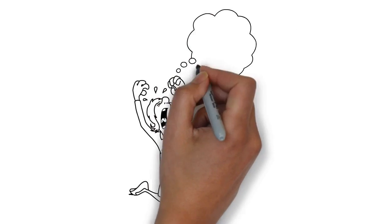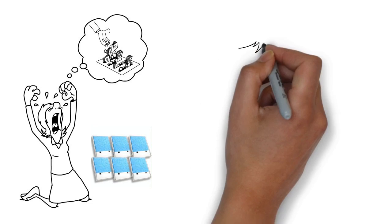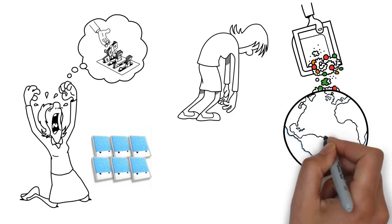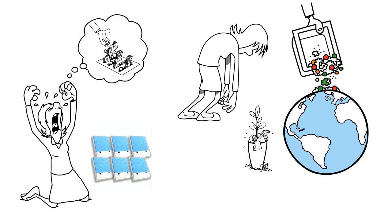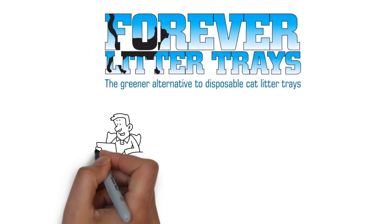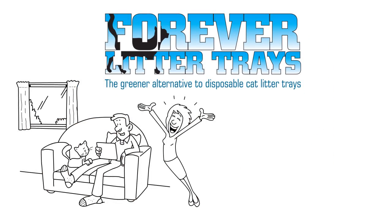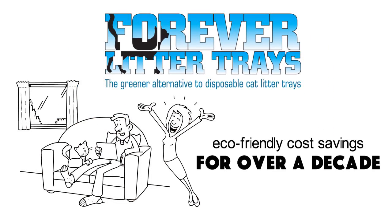Are you tired of throwing away money every week on disposable cardboard refills for your scoop-free litter box? Not to mention adding more waste to our planet's already overflowing landfill? Welcome to Forever Litter Trays. We'd love to have you join our family of thousands of happy cats and their loyal owners who have enjoyed eco-friendly cost savings for over a decade.